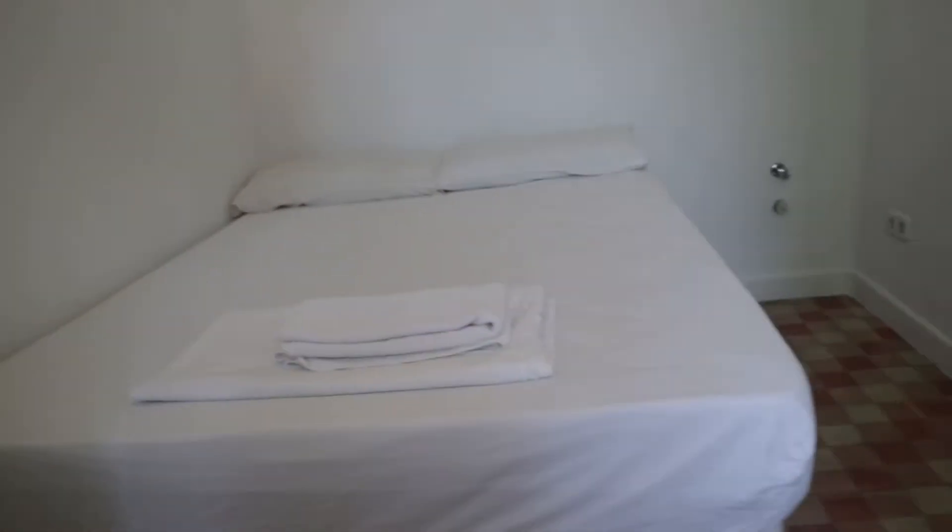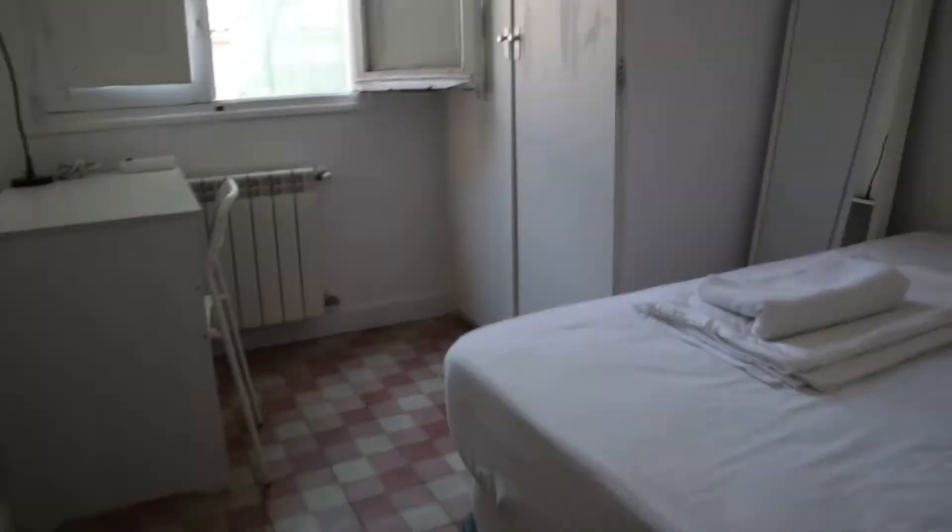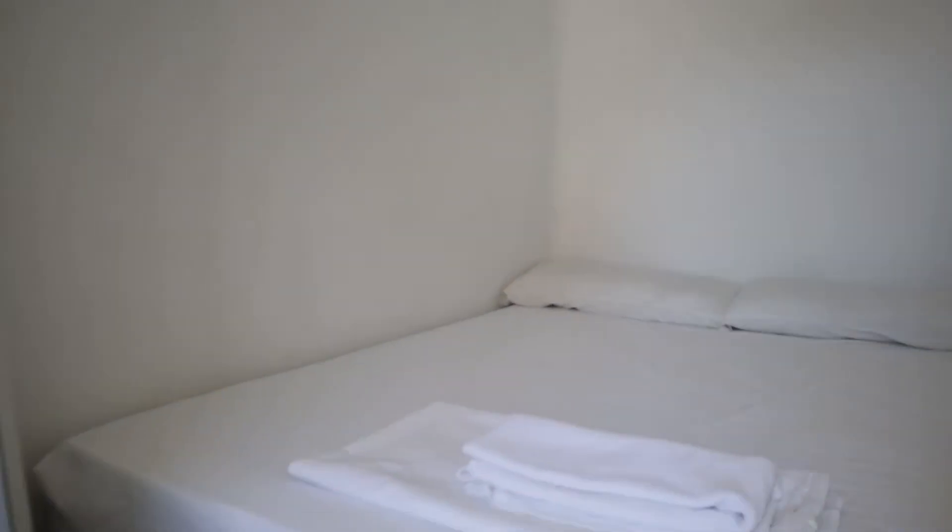With a double bed, really good natural light, the desk and this wardrobe. That's the first bedroom of the apartment, with this interior patio window view.